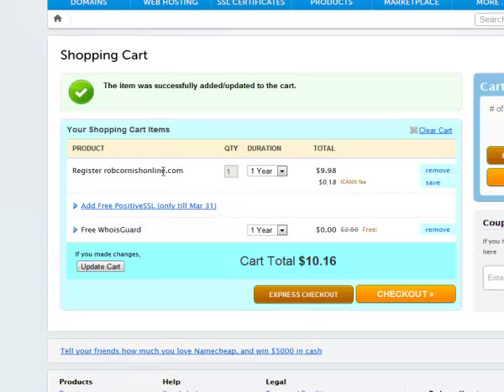The shopping cart shows my domain. It also gives you something called a free WhoisGuard. When you register a domain name, it's a legal requirement that you put in an address, and normally anyone else can find out what that address is. WhoisGuard protects your address so no one else can find out what it is. It's very unlikely anyone will look it up, but it gives you extra protection and it's free. There's a small extra ICANN fee, so the total comes out to $10.16. I'm going to go ahead and click checkout.